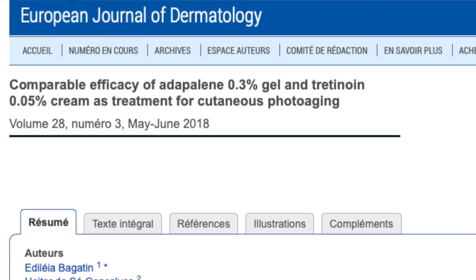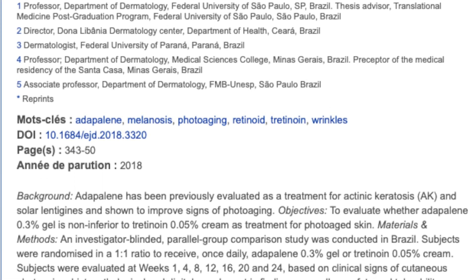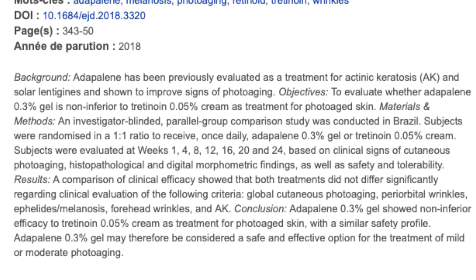Hyperpigmentation is another age-related sign, but it's also induced by blue light, sunlight, and UV. One study from 2018 published in the European Journal of Dermatology compared the efficacy of Adapalene 0.3% gel with tretinoin 0.05% cream for cutaneous photoaging — basically skin aging caused by UV damage. Participants were followed up for about 24 weeks, and the randomized study showed that Adapalene had comparable efficacy and was not inferior to tretinoin in reducing periorbital wrinkles, as well as the lines and wrinkles around the mouth and forehead.